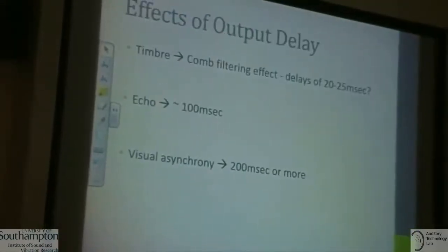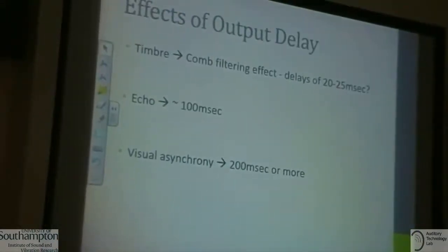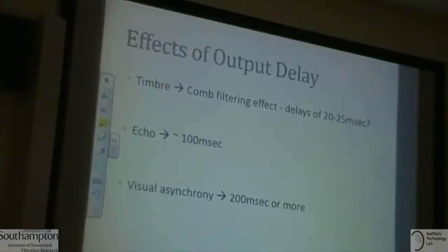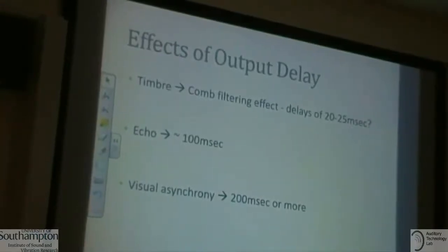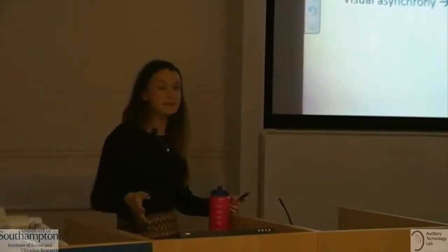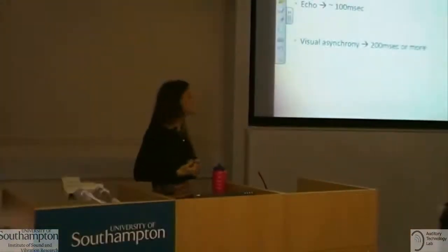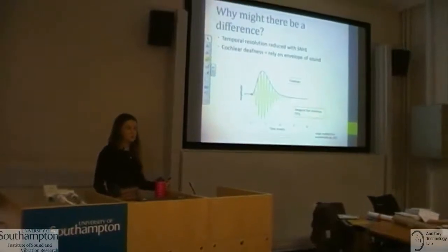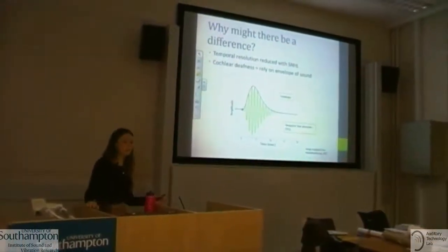Delay can cause disturbance through three effects. The first is the comb filtering effect, which happens at delays of around 20 to 25 milliseconds, where peaks and troughs in the sound signal occur when delayed and undelayed sounds mix, changing the timbre. At longer delays we start to have echo effects and problems with visual asynchrony, where the listener has difficulty lip reading.